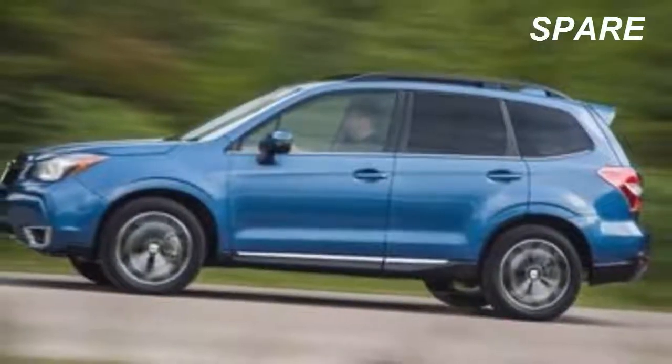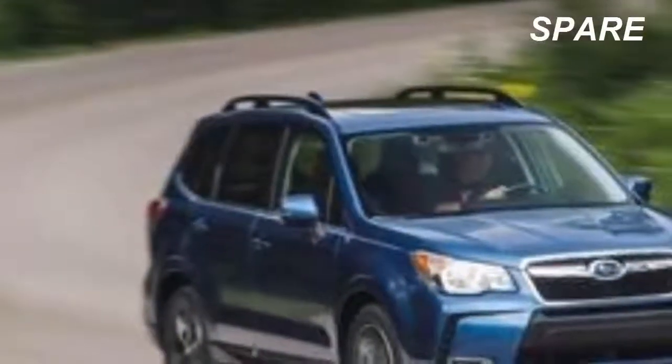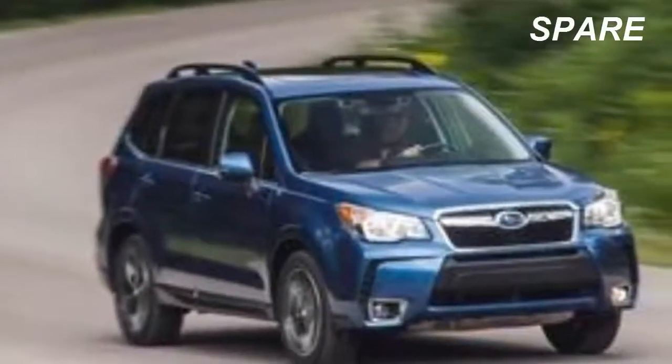We had a peculiar soft spot for the Forester XT of a decade ago. It was equipped with a turbocharged engine and a manual transmission, making it sort of a high-riding WRX — a backwoods rallying station wagon. The 2016 2.0 XT Touring model tested here is not that car.